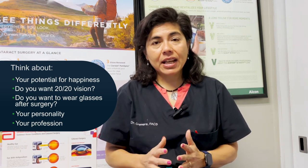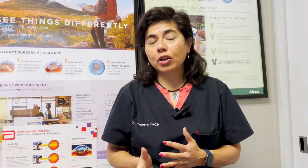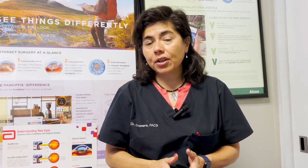Beyond those factors, the surgeon is also looking at your pupil size — are you dilating well or not? What does your pupil look like after we dilate you? Then the last factor is price. As surgeons, we always try to provide the best care, and price is last on our list. For patients it's kind of the opposite — the patient wants to know their potential for happiness and 20/20 vision, but price is a big factor. A lot of the implants we'll talk about are not covered by insurance, and some are.